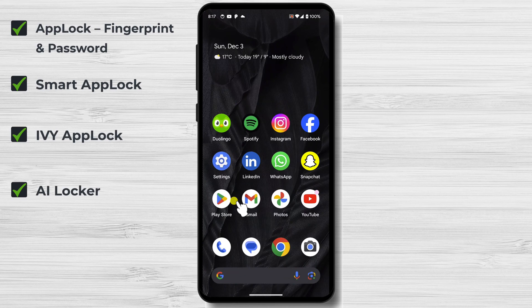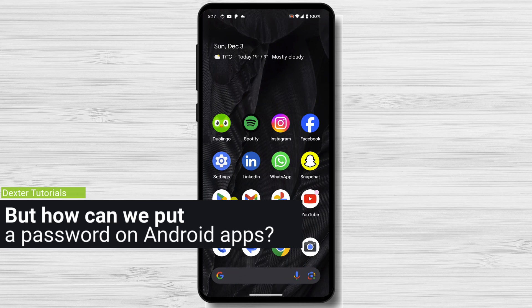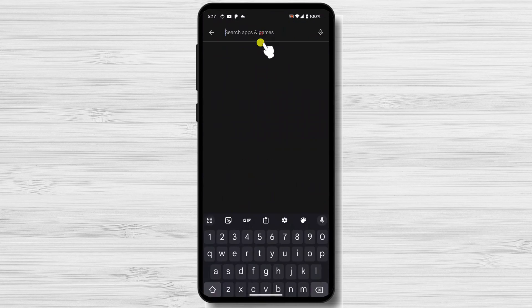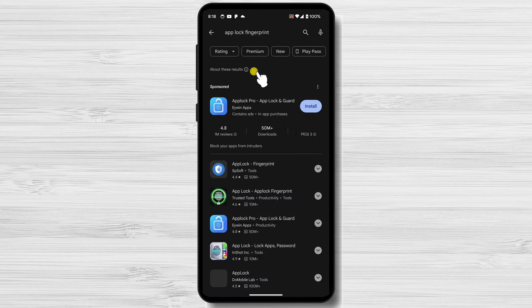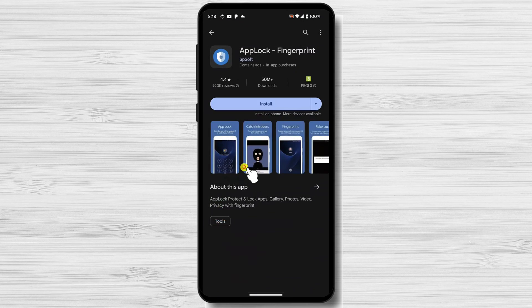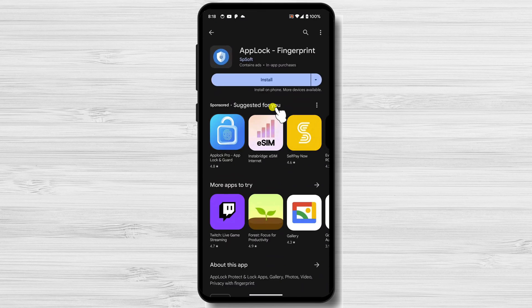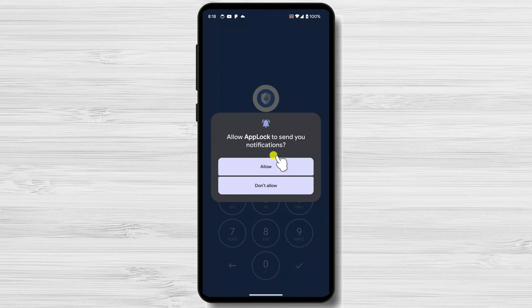This is a list of some of the apps I recommend. I will give you a link for every app in the video's description. To put a password on Android apps, we will use one of the apps we presented. Launch the Google Play Store on your Android device, search for App Lock Fingerprint and Password, tap on the app icon to access its details page, tap Install, then tap Open to launch the app. Once installed, follow the instructions to create a lock method and select the apps you want to lock.